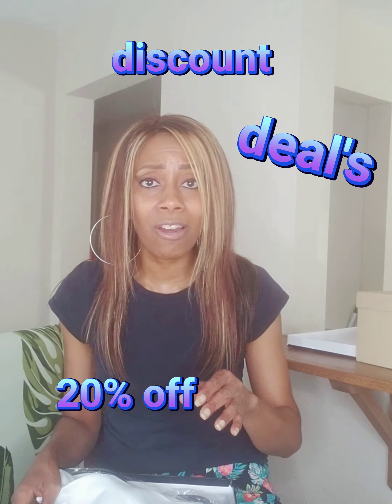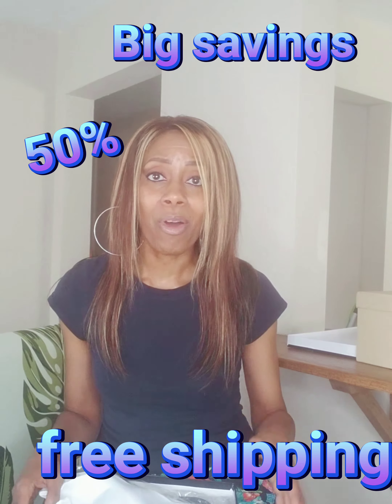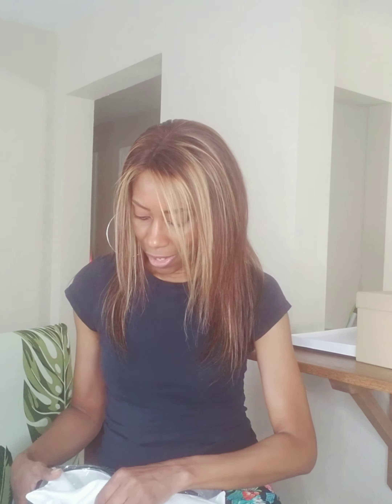I'm always searching for discounts, deals, coupons, free shipping, 20% off, buy 50 get 25 — whatever I can find. I'm always searching for the deals. So I found these — good deal. And you know, everything Chanel comes with a Chanel bag and drawstring. I actually saw these shoes on Candy Burroughs on the Real Housewives of Atlanta.